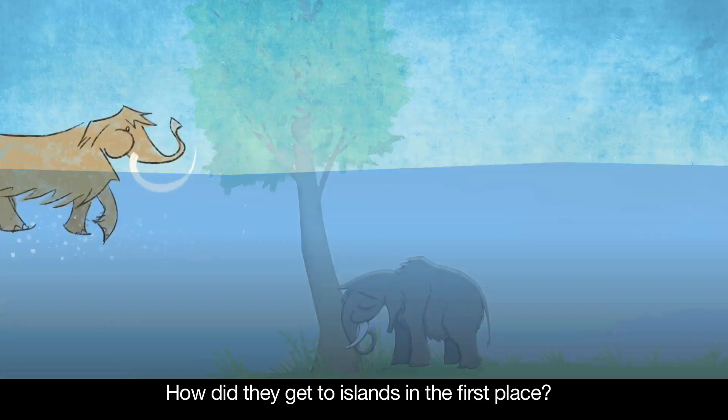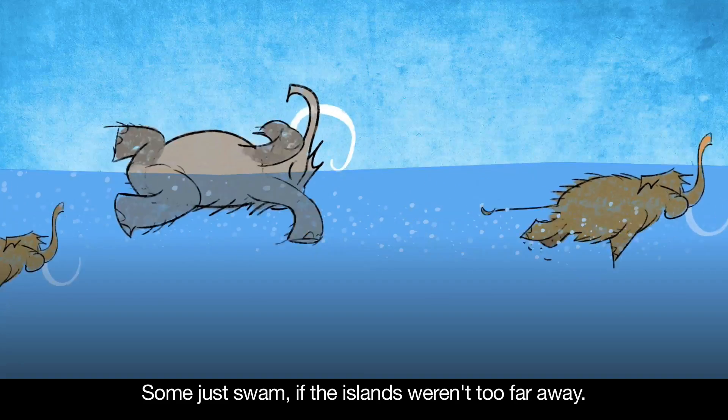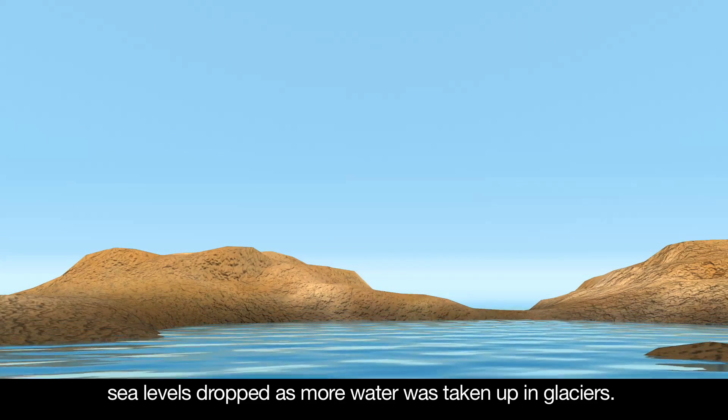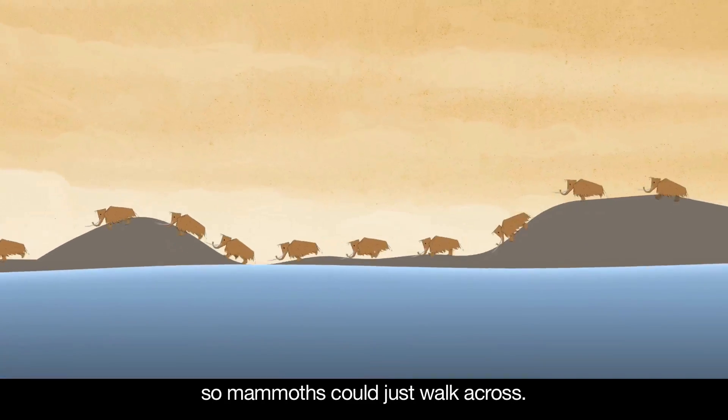How did they get to islands in the first place? Some just swam, if the islands weren't too far away. Climate played a role too. During ice ages, sea levels dropped as more water was taken up in glaciers. That exposed the sea floor around some islands, so mammoths could just walk across.